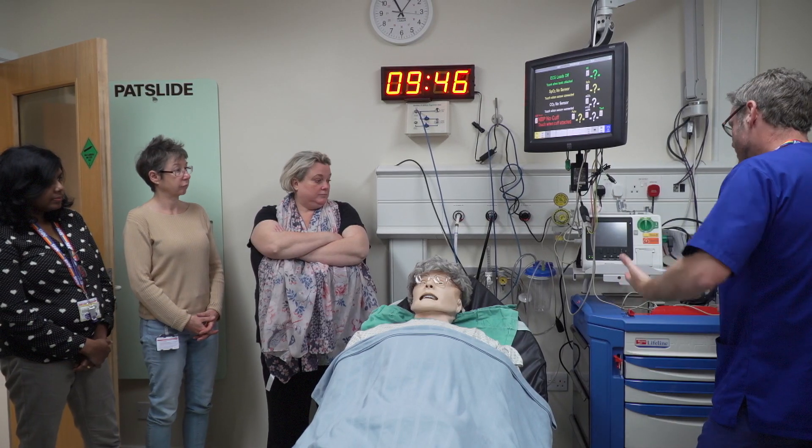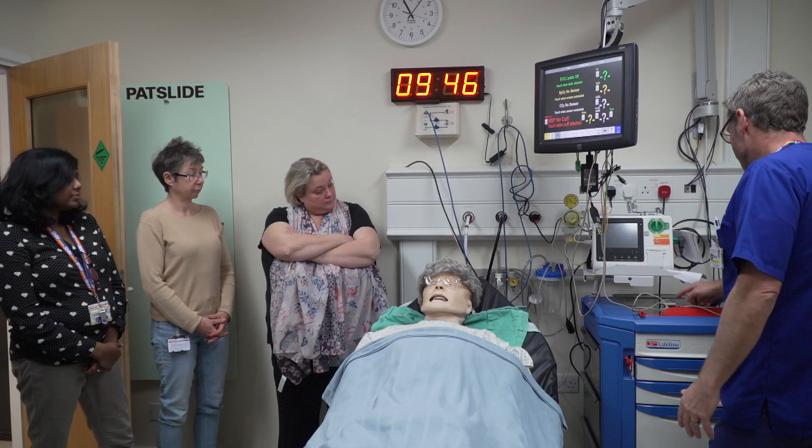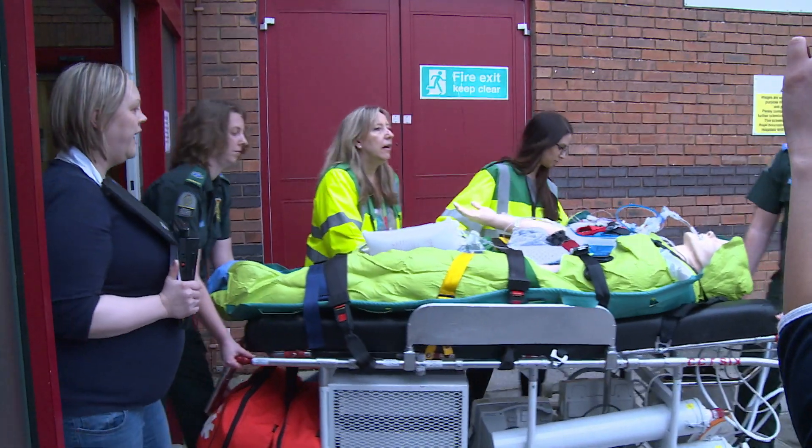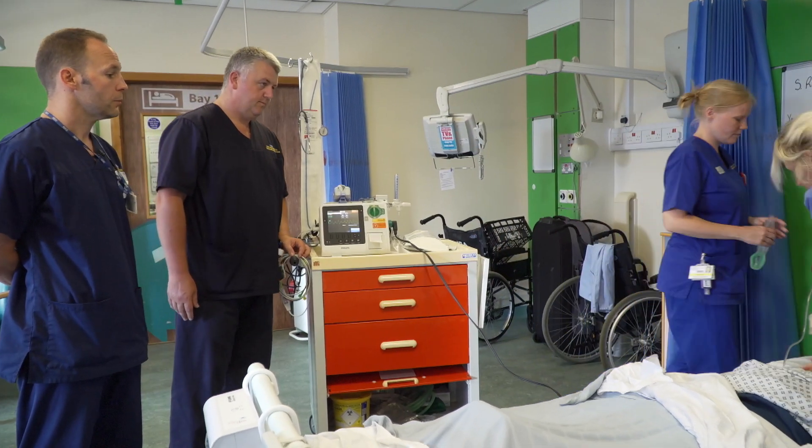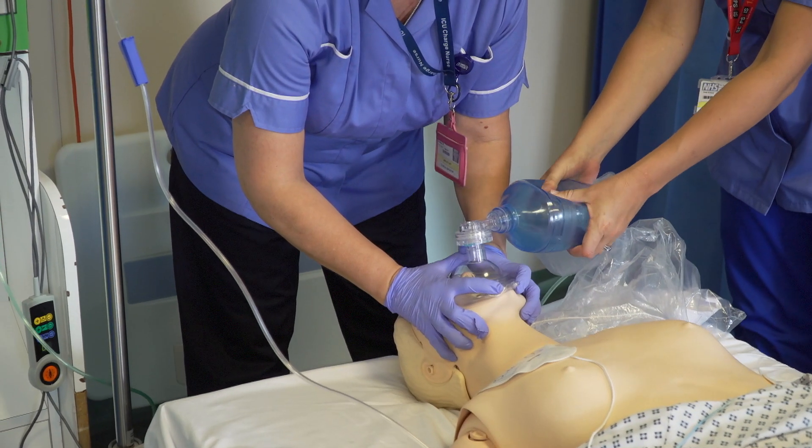Examples of some of the simulation we run are managing the deteriorating patient, the Dorset transfer course, stroke outreach training, safe sedation training and the GASAGAIN anaesthetic training day.